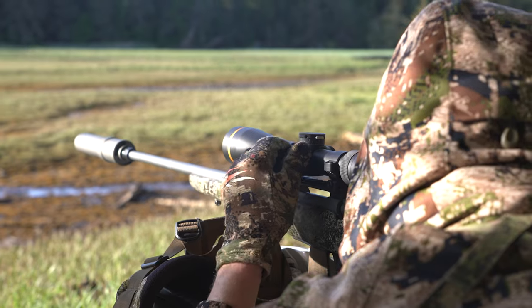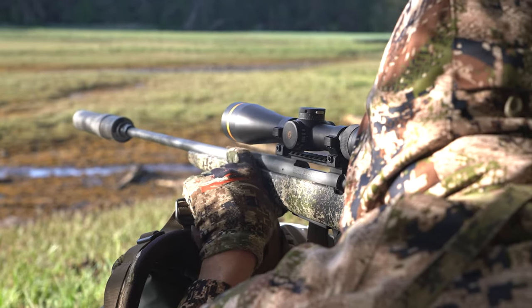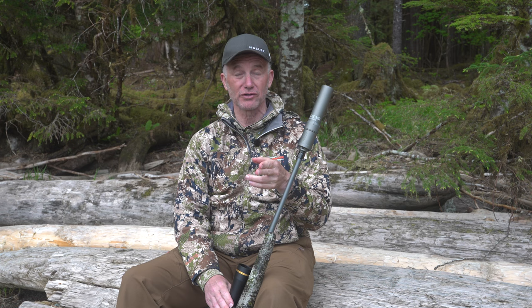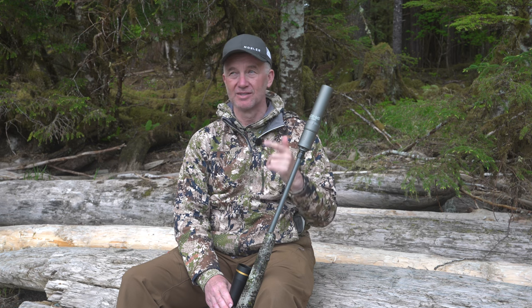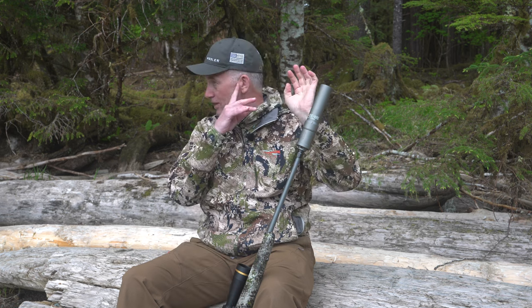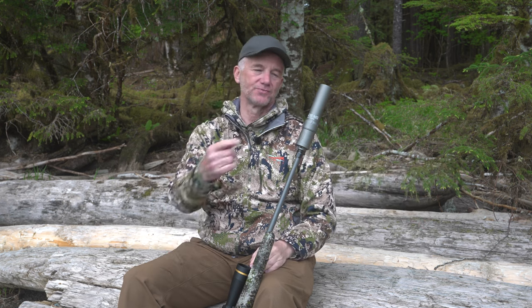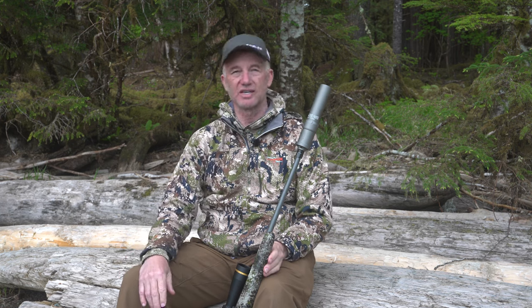Something this lightweight doesn't add a lot and doesn't change your accuracy. It's worth it. I would suggest if you want to conserve your hearing, preserve your hearing, don't be like Randy, who was a knothead and shot too many times without it. My left ear — because I'm right-handed — my left ear has a way higher degree of hearing loss than my right ear. Why? Because of firearms. A suppressor certainly helps take care of that.